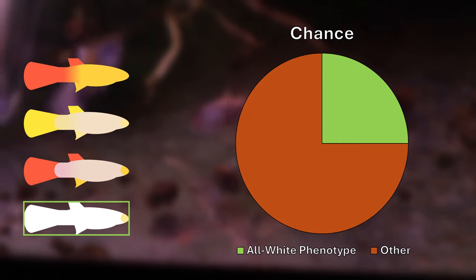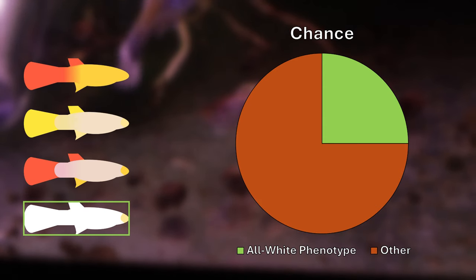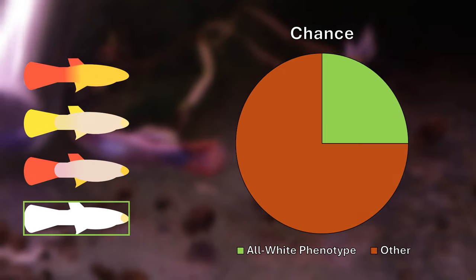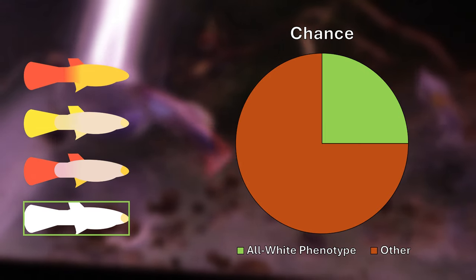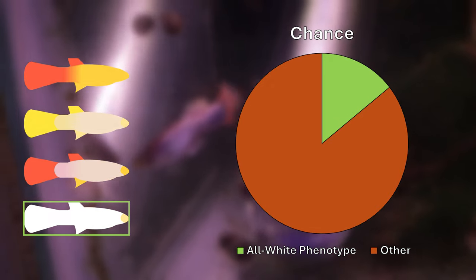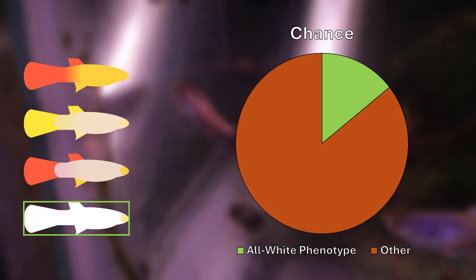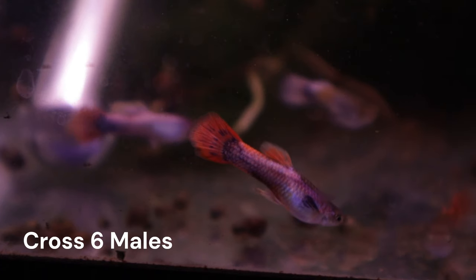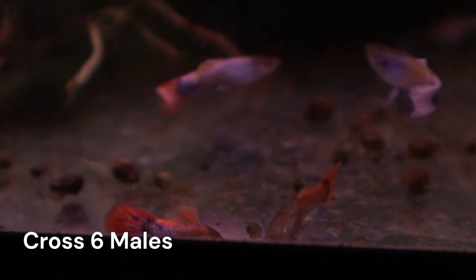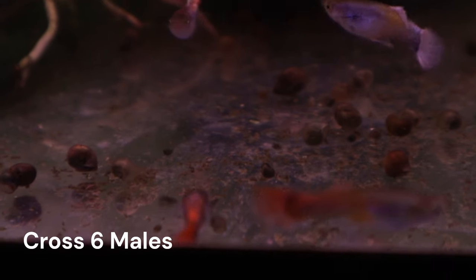A 25% chance is not that bad. Let's say that an average brood size is 48. That means that 12 of the fish should have the all-white phenotype. Males really show this color off, and of the 12, six should be males. A little on the low end, but this is still a workable number for a single brood. But the thing is, C1A females are not blonde-based. Our females are gray-based guppies.